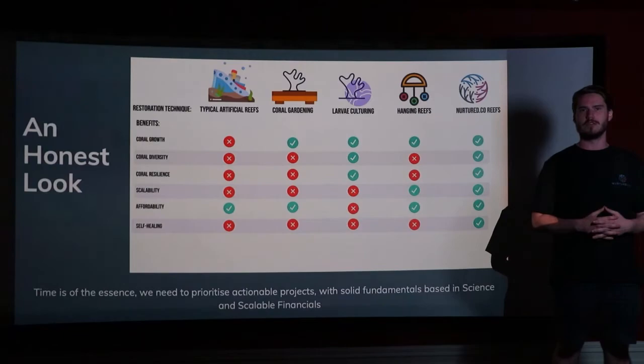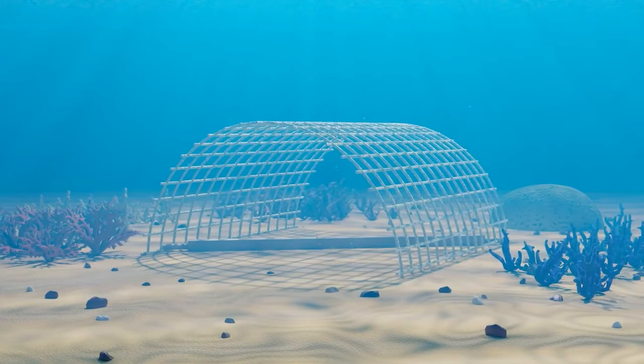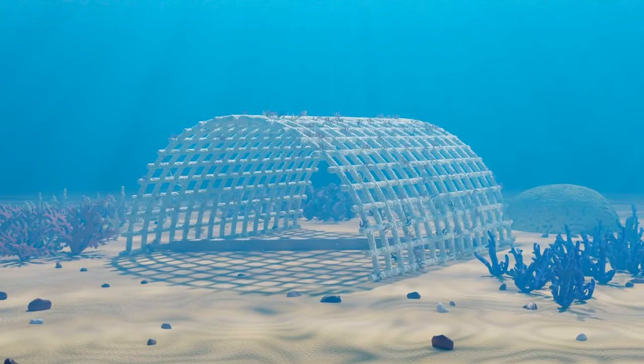The Nurtured Co reef restoration method is based on the mineral recruitment process. Mineral recruitment reefs utilise a low intensity electrical stimulation to encourage the precipitation of calcium carbonate on the structures. We achieve this through a simple but innovative electrochemical reaction involving the use of a sacrificial anode, which reacts with surrounding seawater over time to produce a small electrical current supplied to the reef.